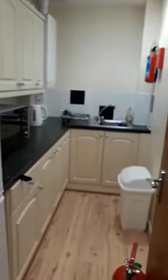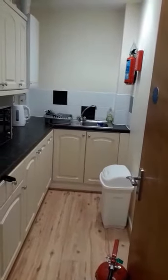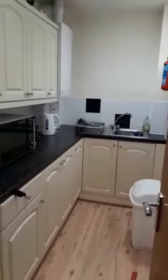Kitchen number two has similar facilities to kitchen number one: fridge freezer, kettle, microwave, and cupboards. The only thing it doesn't have is an oven — the oven is the downstairs one. This room also has the combi boiler in it.